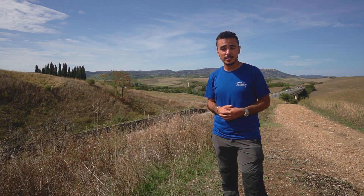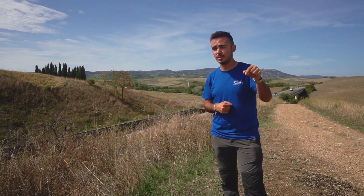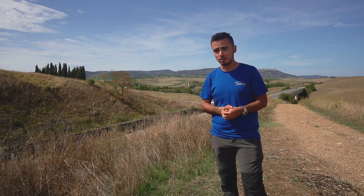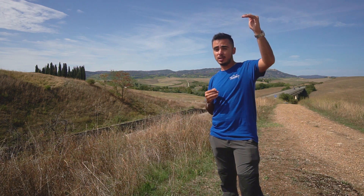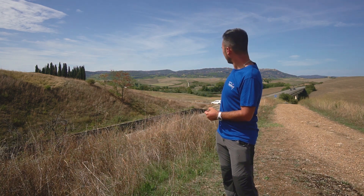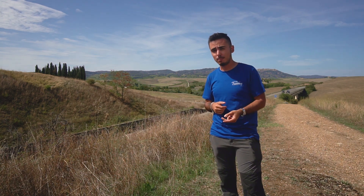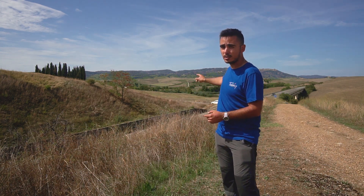Reaching the Cipressini di San Quirico d'Orcia is fairly easy. I'll leave the exact GPS coordinates in the description so you can copy and paste them into your GPS. They are located in the splendid Val d'Orcia, between San Quirico d'Orcia — the town from which they take their name — and Montalcino, which you can see far away in the distance. For parking, you have two options.